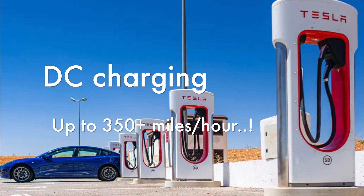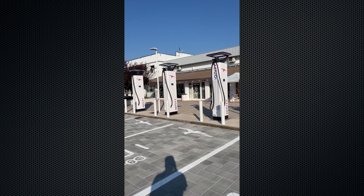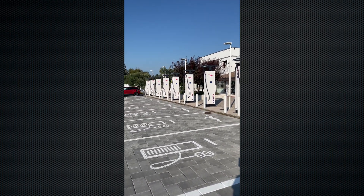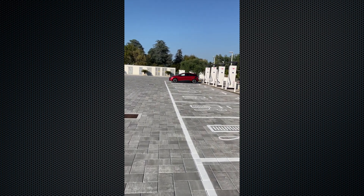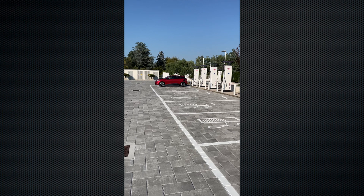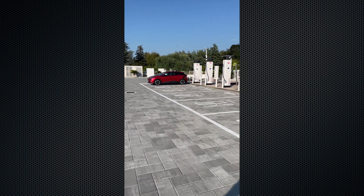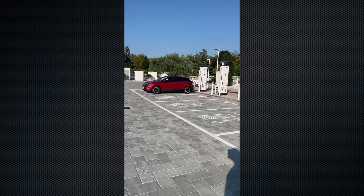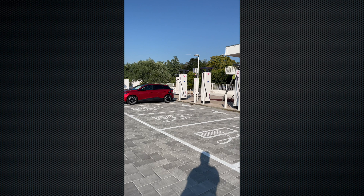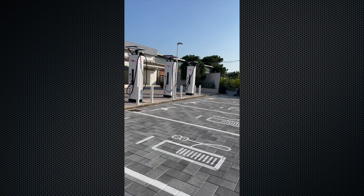Level 3 is fast DC charging, like the Tesla Supercharging network. This is my local Ionity charging facility, and as you can see, it's not being used. There are 12 stalls, all rated at 350 kilowatts.